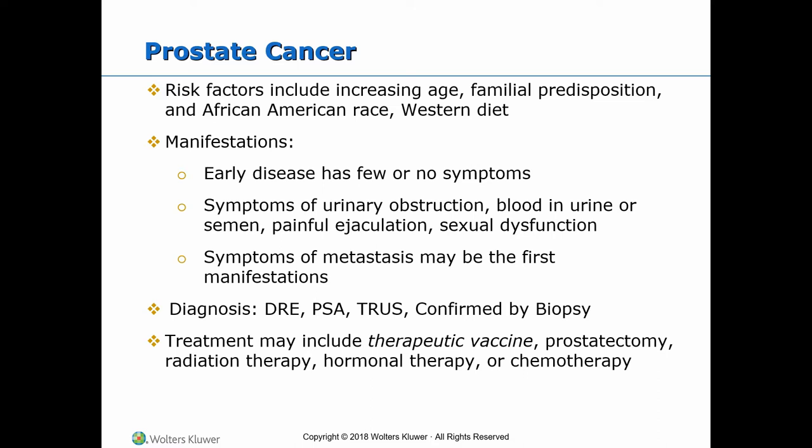Prostate cancer is unregulated growth of abnormal cells in the prostate gland. Adenocarcinoma is the most common type, and high levels of testosterone may play a role. Prostate cancer is the second most common cause of cancer death, next to lung cancer. Risk factors include increasing age above 50 years, familial predisposition, African-American race, and the Western diet.